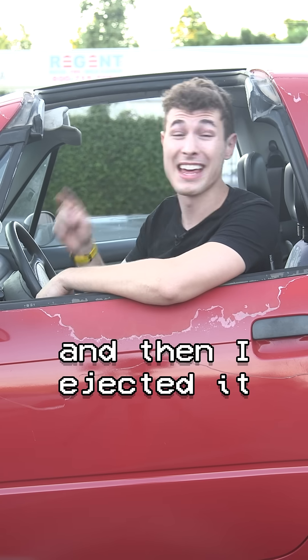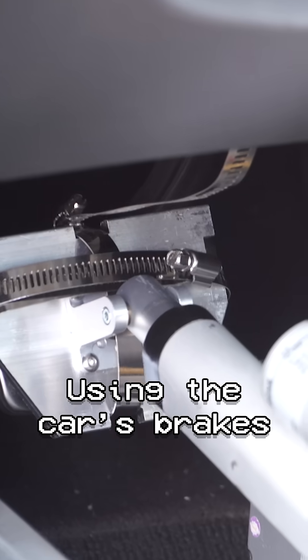Then I put some of my old junk in front of it, and then I ejected it off the spinning axle using the car's brakes, causing physics to do its thing, resulting in this.